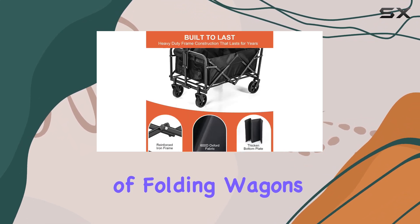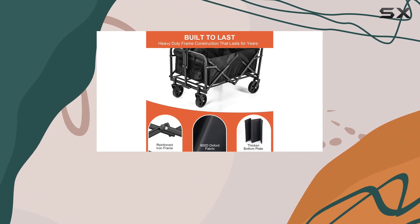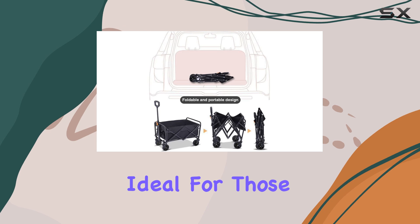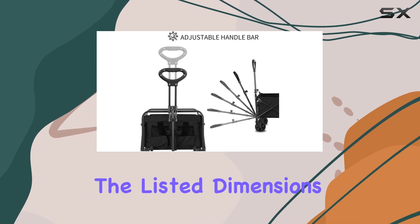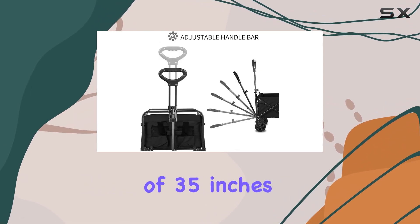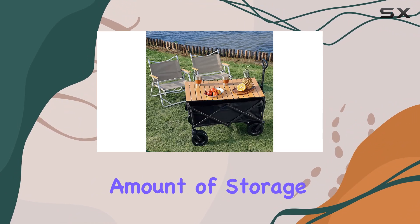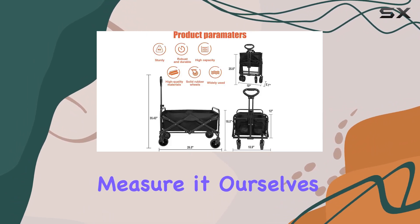One of the biggest selling points of folding wagons is their portability. This one boasts a quick fold and unfold time, ideal for those who value convenience. The listed dimensions of 35 inches by 19 inches by 29 inches suggest a good amount of storage space, but we'll measure it ourselves to confirm.